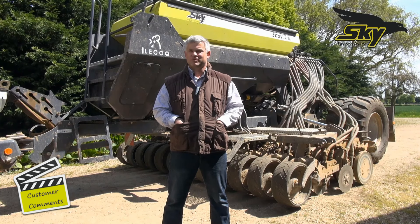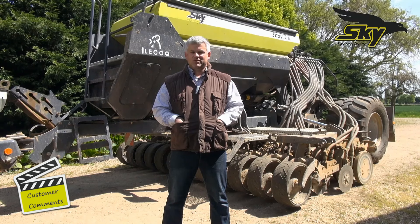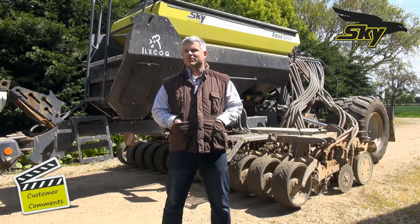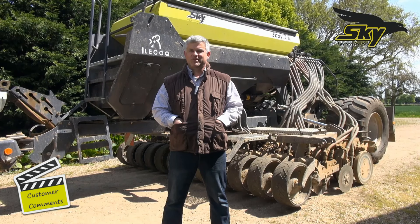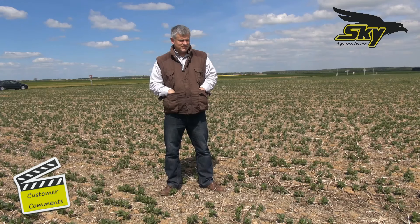When I received the machine, the technician from Sky came to set it up and start it up with my dealer. And I am very satisfied with the service. If ever I have a problem, I have the phone numbers of the technician and I can join him very easily. So I'm very satisfied with the service.